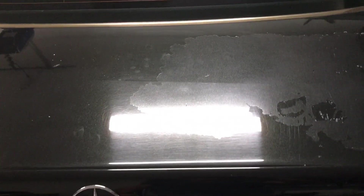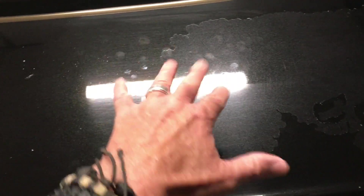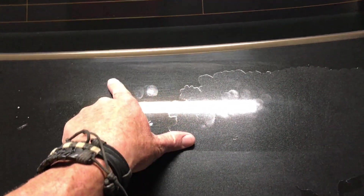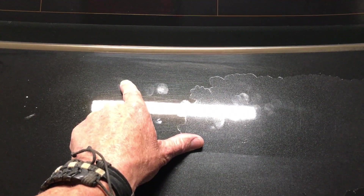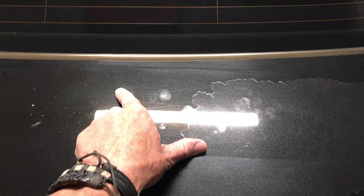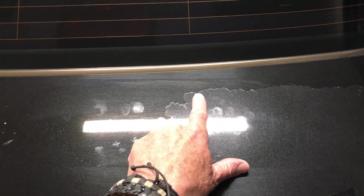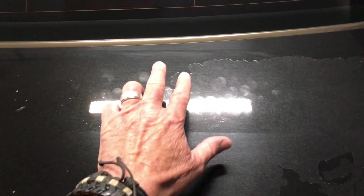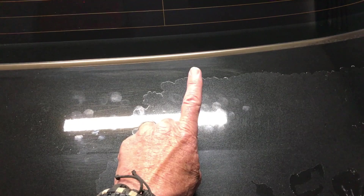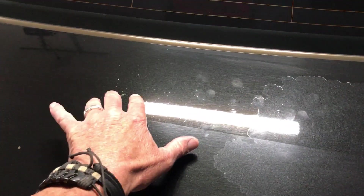On this deck lid — or boot lid as they call it in Britain, or trunk as we call it here in America — I've got a lot of things going on here because I've used this for so many videos. To clarify: here to the left we have the original factory clear coat paint system. Clear coat paint systems are often referred to as two-stage paint. The first stage would be the color coat, often referred to as the base coat. A single-stage paint job would be a paint job with no clear coat as the top layer. This is factory original.